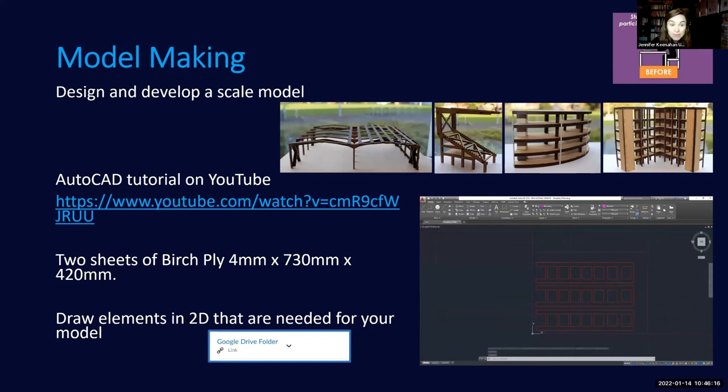The second example I wanted to mention is around model making. We have a laser cutter in the civil engineering labs. I engage student groups to build a physical model of the design they're working on. Before this activity, students work through a series of YouTube tutorials on AutoCAD — not all students are familiar with it. They're given two sheets of birch ply and are expected to draw their building elements in 2D, which will then be cut using the laser cutter.